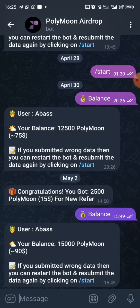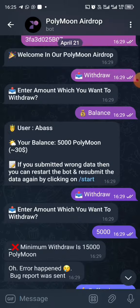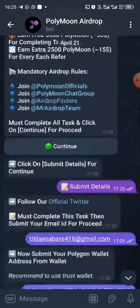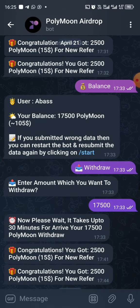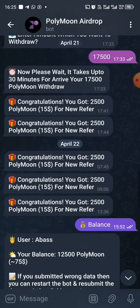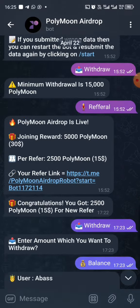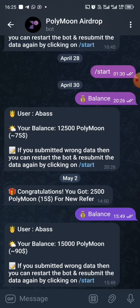I'm going to be handling the sum of $90 worth of PolyMoon. I have actually withdrawn from here twice before. As you can see, I withdrew this amount to my Trust Wallet, and I also sent it to my OKX and converted it to MATIC.